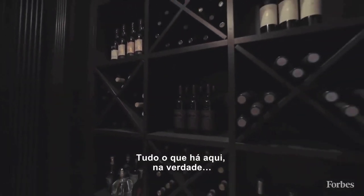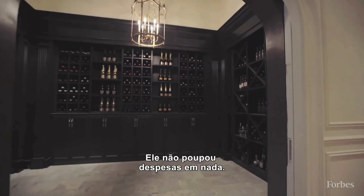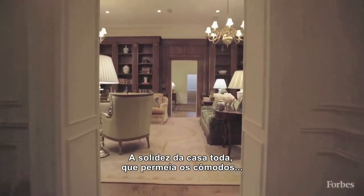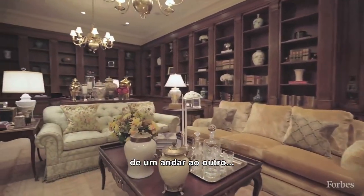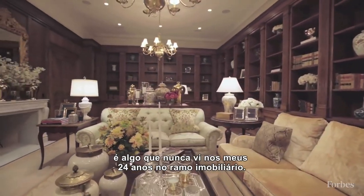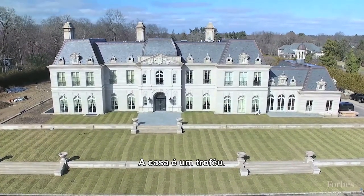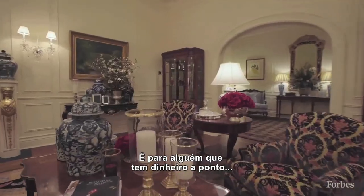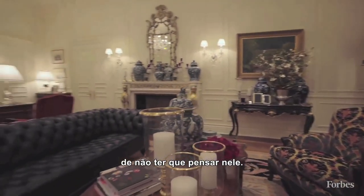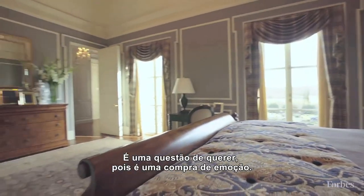Everything here is really the most expensive, highest quality available. He really spared no expense at any level, and I think the consistency throughout the house from room to room, from level to level, is something I've never seen in my 24 years of real estate experience. This is really a trophy house, and this is for somebody who has the kind of money that they don't need to think about it so much — they just want it because it's really an emotional buy.